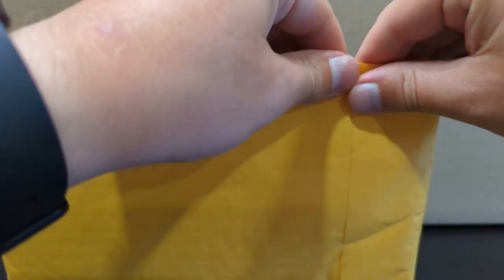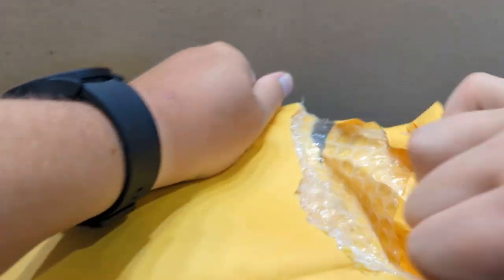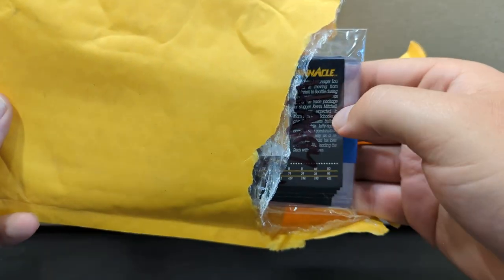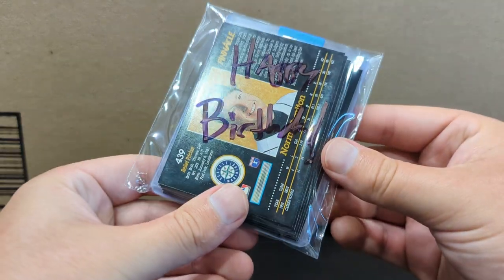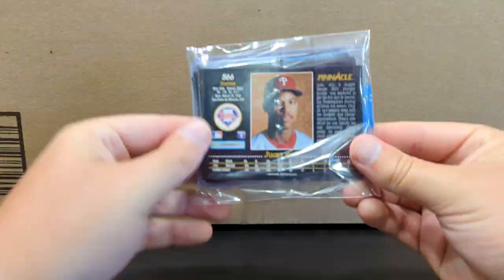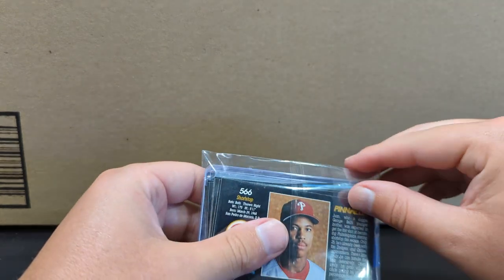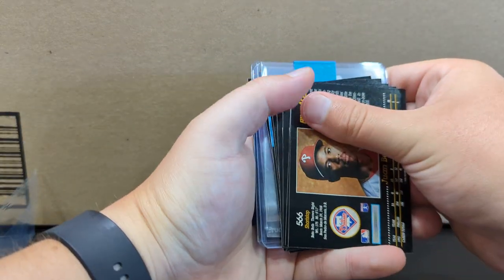Like I said, I have no idea what's in here. I'm looking around now and I didn't bring a knife to open anything with, so I hope that this isn't wrapped too tightly. It appears that there's painter's tape. Oh, it says happy birthday — I wasn't going to say what the gift was for. So we have some 1993 Pinnacle here.